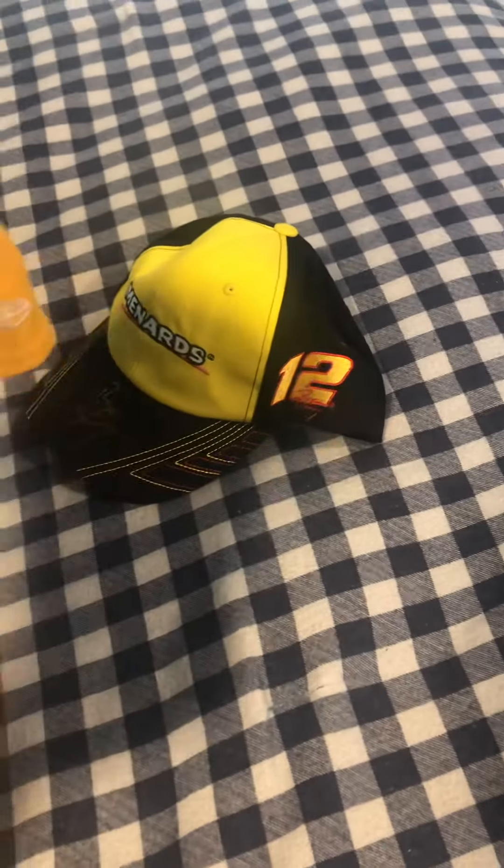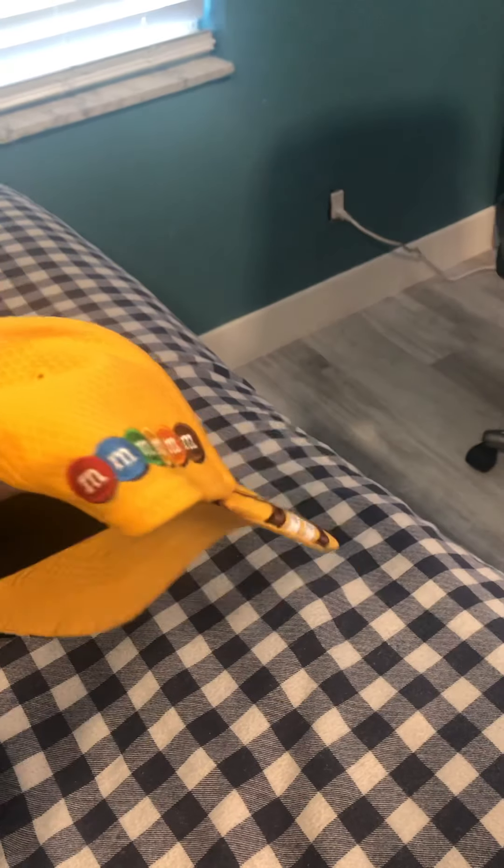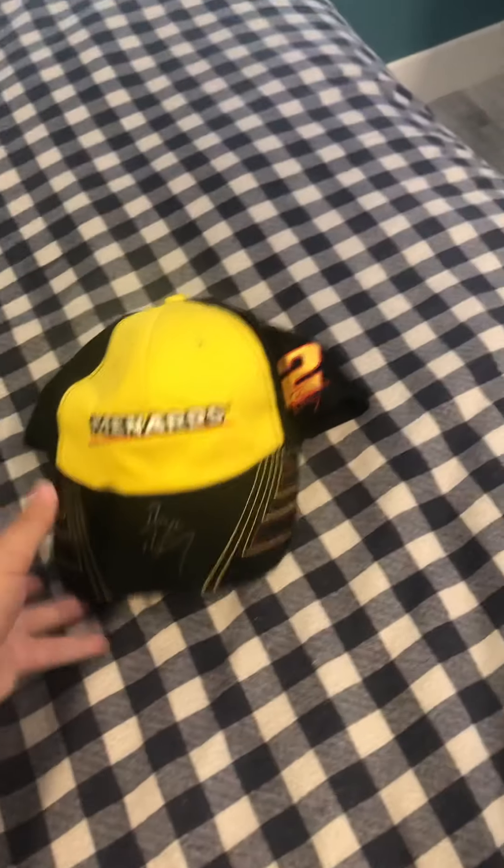I did end up getting a couple of hats. This Kyle Busch one — I don't know why they make hats so expensive. The Blaney one was like $30, and then I got this one on Sunday for like $15. Here's the number 18 on the front on a white background, with yellow and M&M's on the right side. And then you got the Blaney Menards hat — a really, really nice hat.